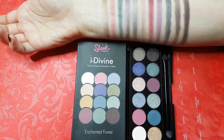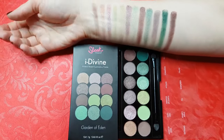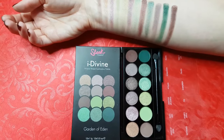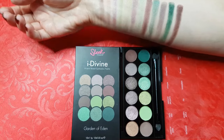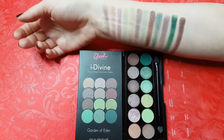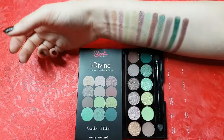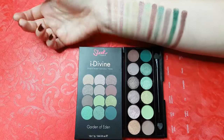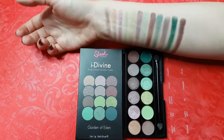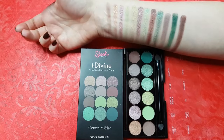Enchanted Forest has 6 matte and 8 shimmer colors. Now I'm showing you Garden of Eden. This palette has 3 matte, 7 shimmers and 2 shades in between — they have a small amount of gold glitter on top of matte pigment. I saw that some girls complained that the shimmer colors are not easy to pick with a brush. Just try to switch your brushes: for shimmer ones use flat brushes and for matte shades use fluffy ones, since fluffy brushes are made for blending and flat ones just for applying — perfect for shimmer eyeshadows.